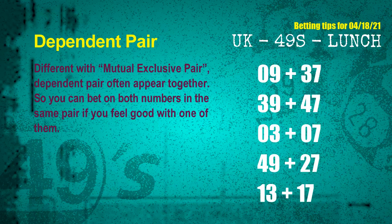Some numbers are mutual exclusive, some are dependent. Numbers in the same dependent pair you can bet on both, because they are often drawn in one draw. The dependent pairs for next draw are: first pair, 09 and 37; second pair, 39 and 47; third pair, 03 and 07; fourth pair, 49 and 27; fifth pair, 13 and 17.